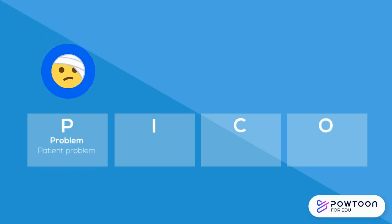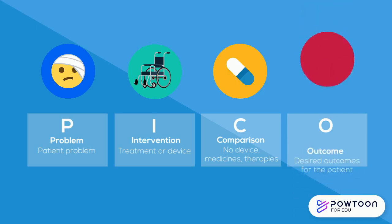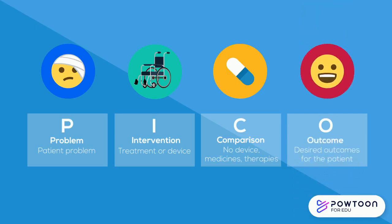First, identify the patient problem or diagnosis. What intervention, treatment, or device are you considering? How does this intervention compare to no device or alternative medications or therapies? And finally, what is the desired outcome? This could include reducing the intensity, location, or quality of pain, or preventing surgery.